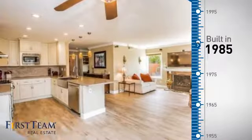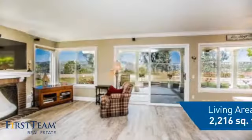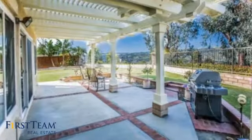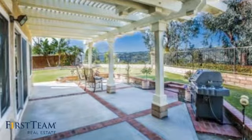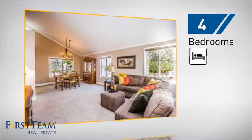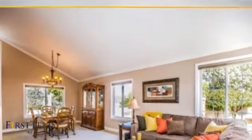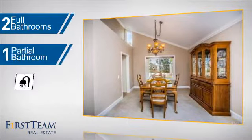This property was built in 1985 and features over 2,200 square feet of living space, giving you a spacious layout to play host or kick back and relax after a long day. Inside, you'll find four bedrooms so everyone has a private space to come home to, as well as two full bathrooms and one partial bathroom.